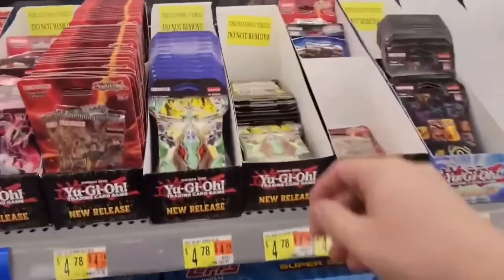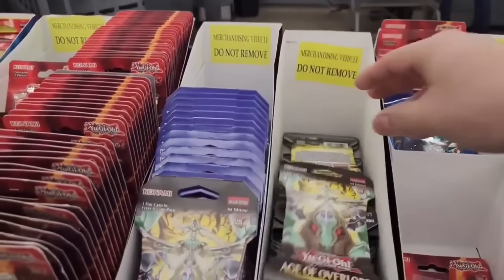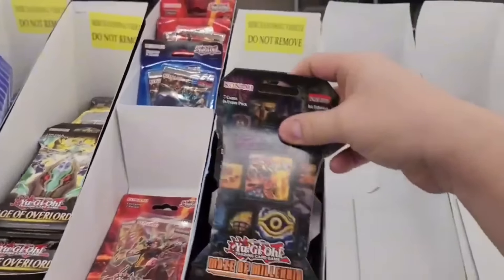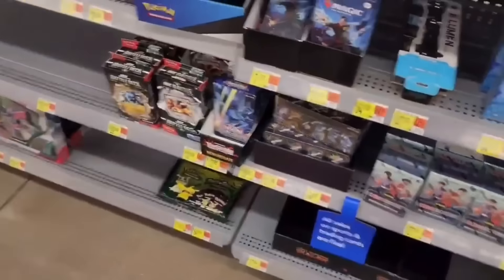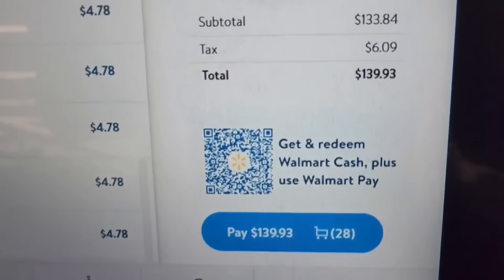I drove into a Walmart I'd never been before and I'm really happy I did because they were stacked with Age of Overlord. They had a bunch of Mace of Millennia too, and you guys know I'm gonna grab every single blister. I do have to admit my wallet was not happy with me at all. Just look at that.